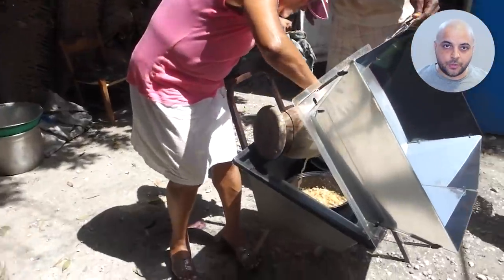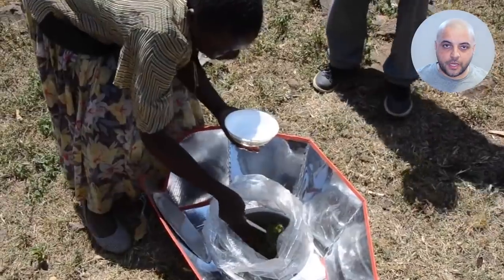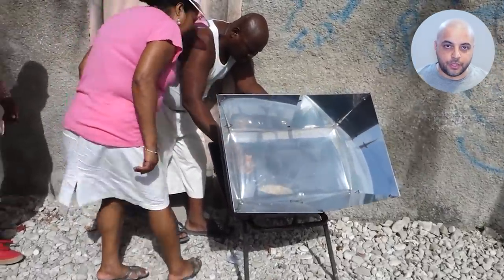However, Mother Nature and some kind-hearted folks have stepped in to help. SolarCookers International, the world's leading advocate and resource for solar cooking solutions, has developed solar cookers — an eco-friendly and renewable solution that is easy to assemble.